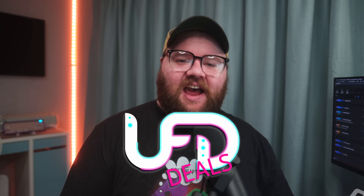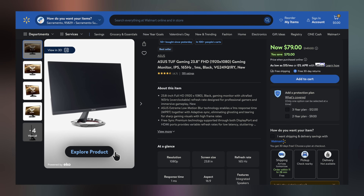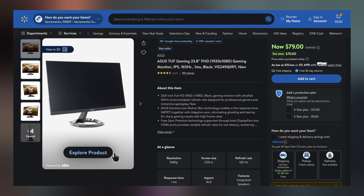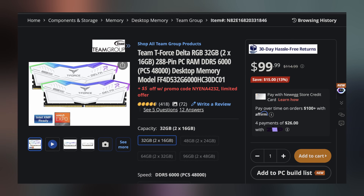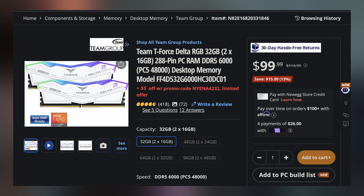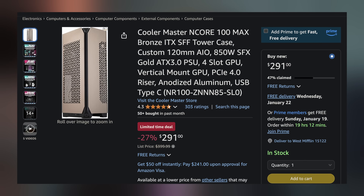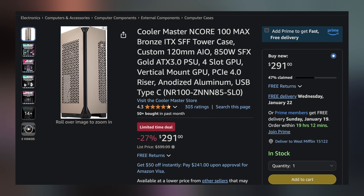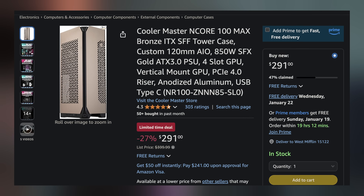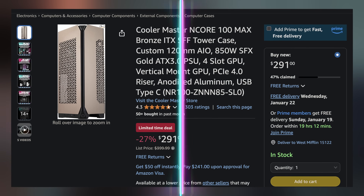Bringing the hottest tech deals: starting us off, we have the Asus TUF Gaming 24-inch 1080p 165Hz gaming monitor for only $79, making it $70 off. Next up, the Team Group T-Force Delta RGB DDR5 RAM Kit — 32GB running at 6000MHz CL30 for only $94.99 with the included promo code, making it $20 off. And lastly, the Cooler Master Encore 100 Max Bronze combo — a case with a custom 120mm AIO CPU liquid cooler and an 850W 80PLUS Gold SFX power supply for only $291, saving $108.99 on this triple combo. Find these and more linked in the video description.